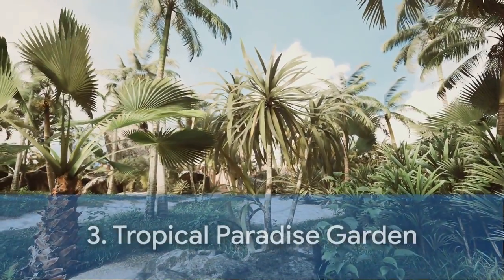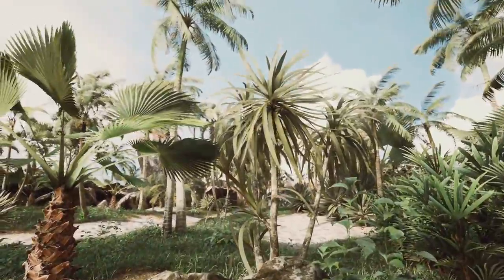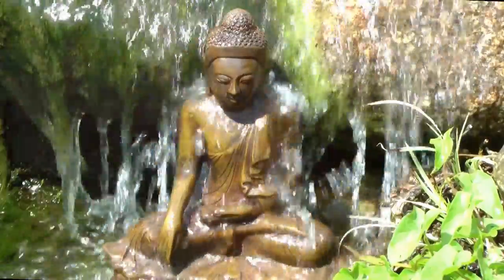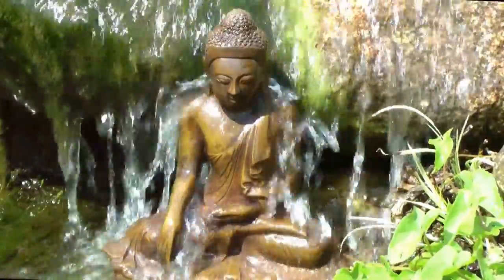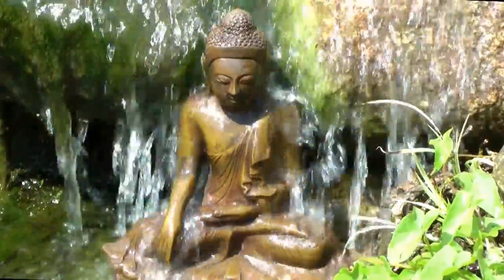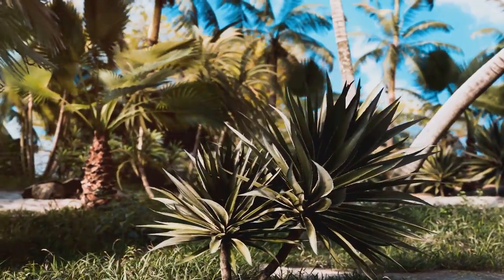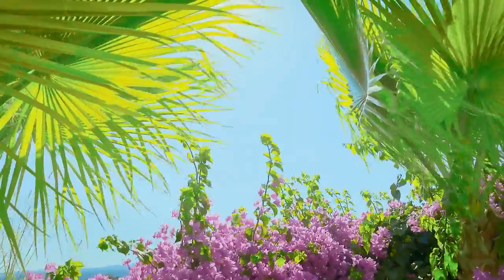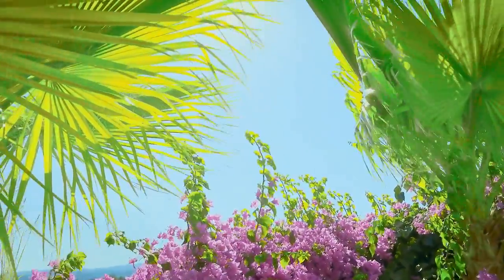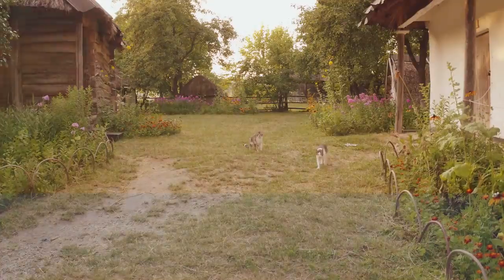Thirdly, we delve into the Tropical Paradise Garden. It's bursting with vibrant exotic plants, water features, and plenty of shade to cool off. Imagine yourself on a Caribbean island, surrounded by lush foliage and vibrant flowers. This design brings the holiday vibes to your doorstep with bright colors and the soothing sound of water features. The Tropical Paradise Garden is ideal for those living in warmer climates or anyone wanting to create a tropical retreat.